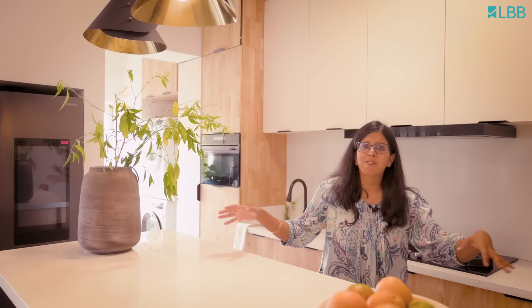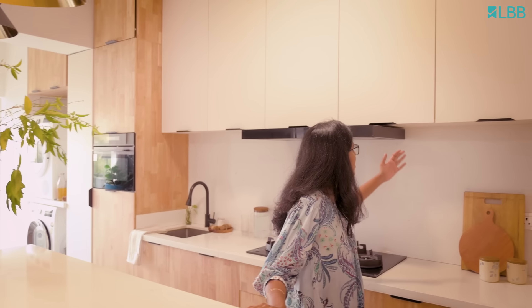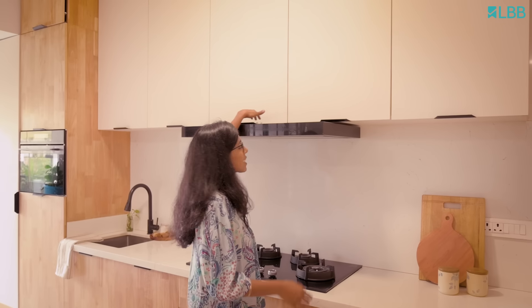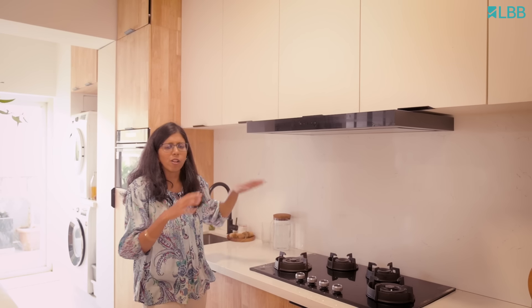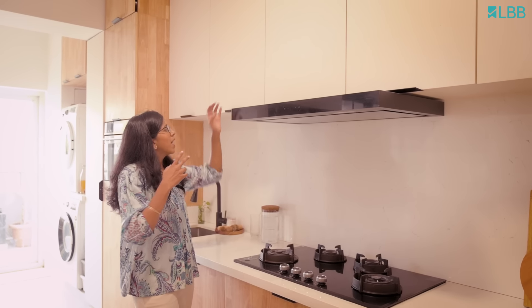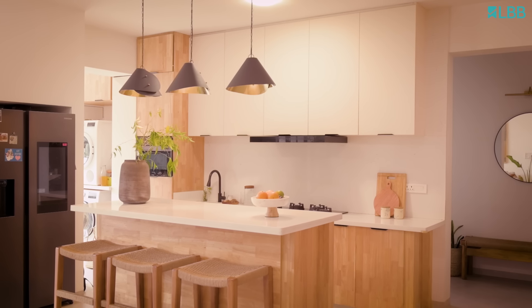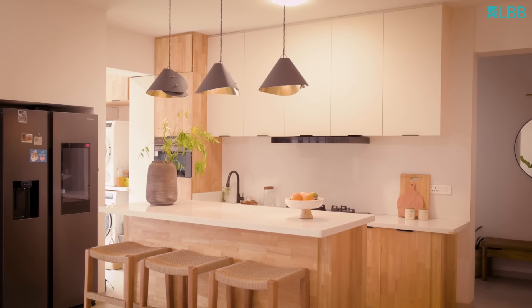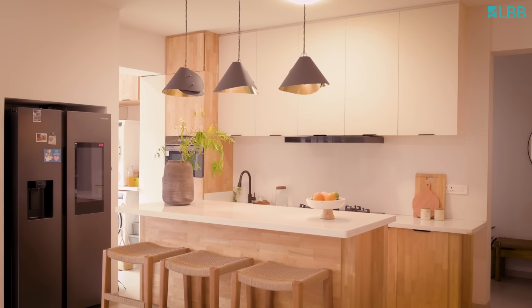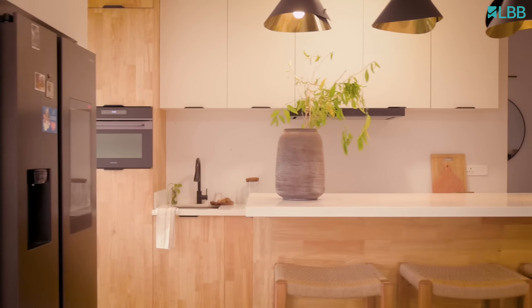There are also impromptu dances that happen here because practically all of us are living in this space. We wanted to keep all the counter free of clutter, so we used chalk paints here over duco paints. Practically all our storage goes inside here, and we've also added some space here for all the fruits and vegetables.